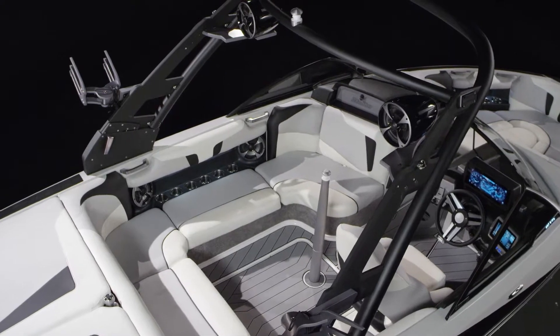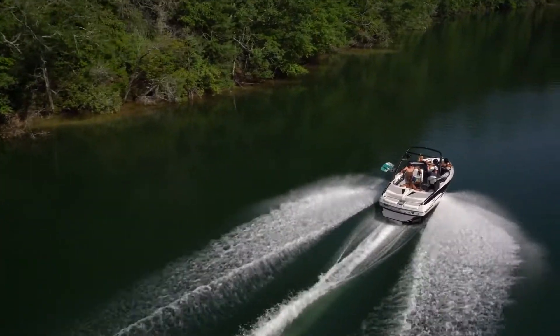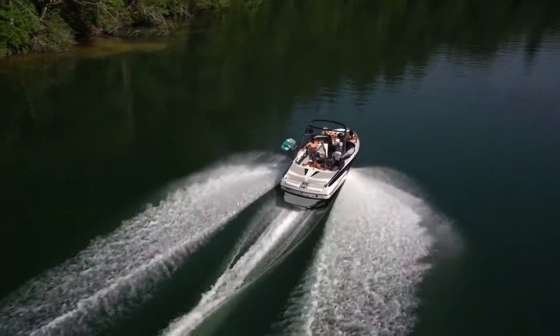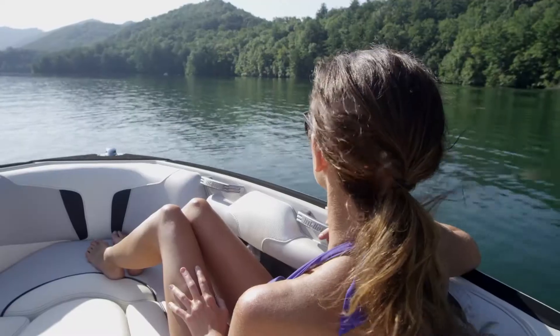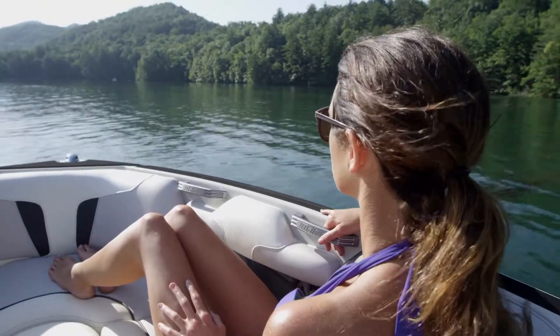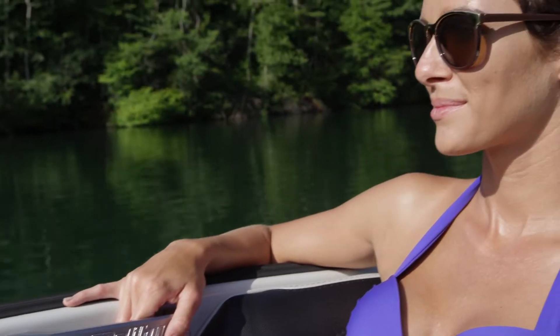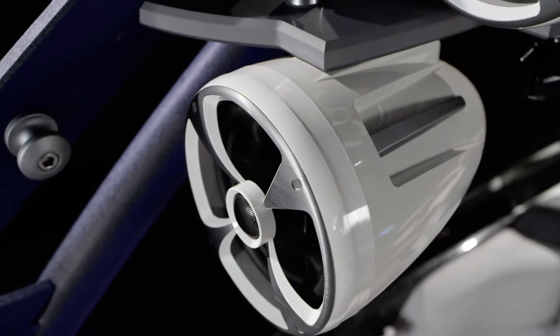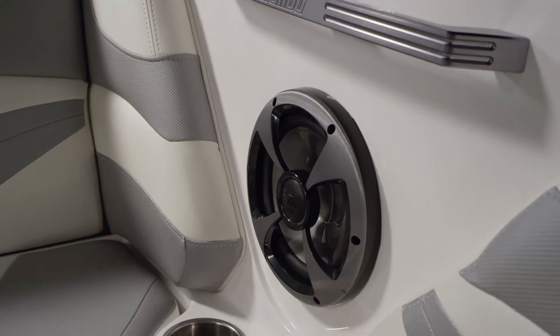With room for up to 11, the 20 VTX makes a great family boat, and it fits the average garage. The 2017 VTX gets a host of new standard features, including powerful audio by WET Sounds to give your watersports adventures a thrilling soundtrack.